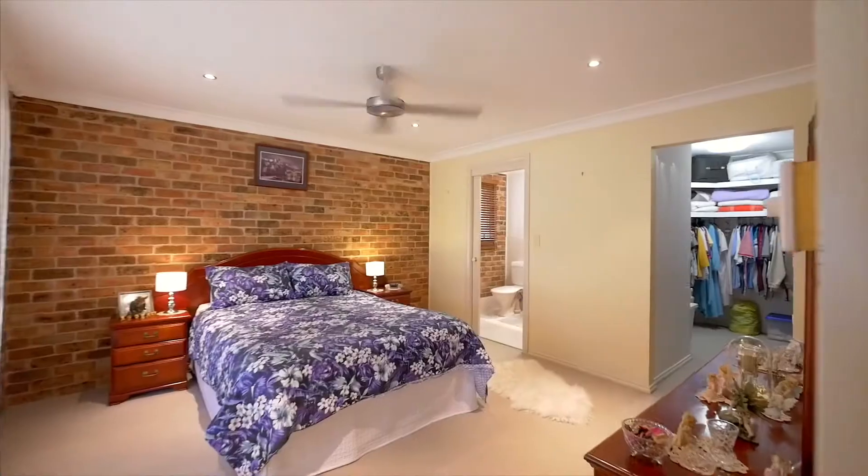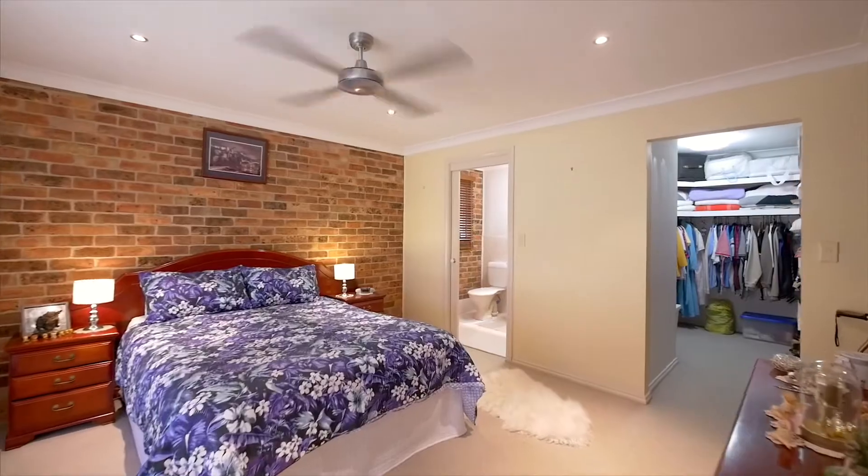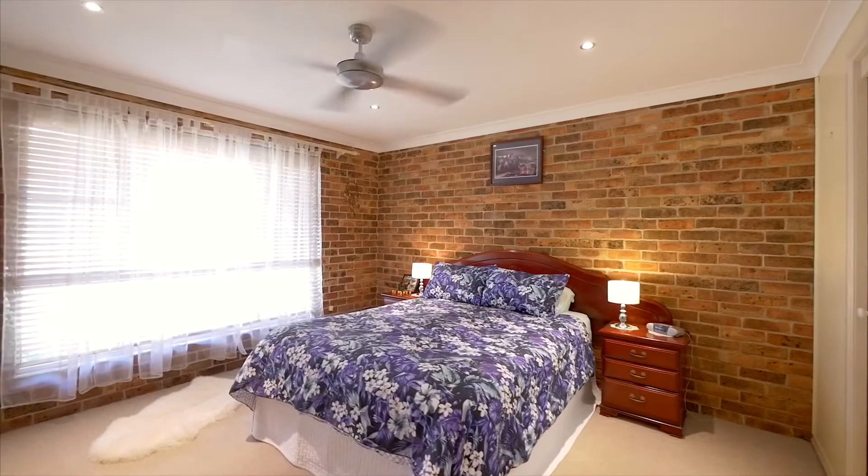A generous master suite is positioned away from the main bedroom wing, featuring a walk-in robe and ensuite.